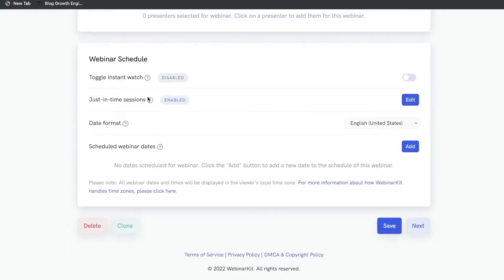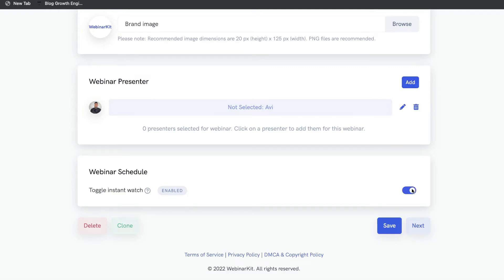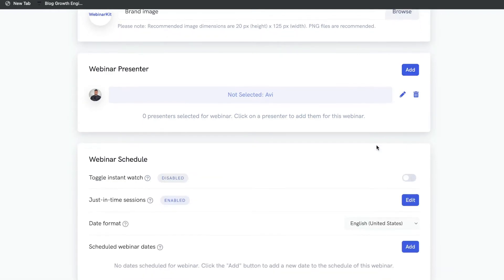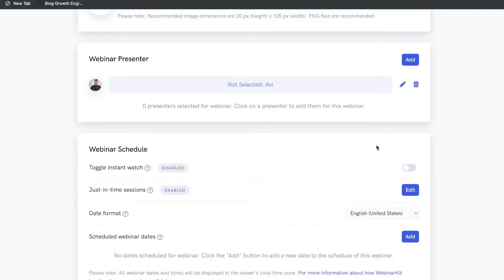Lastly, customize the webinar schedule. If you want to do an instant watch — which means as soon as the person enters their information the webinar will be available to them — you can toggle that on. I like that option best because when you send emails to people to join a webinar in 15 or 20 minutes, they usually get busy with other things. I recommend doing an instant watch if that works for your business.